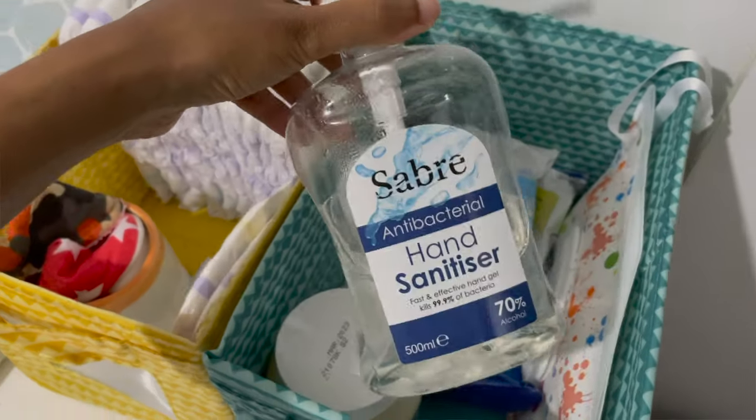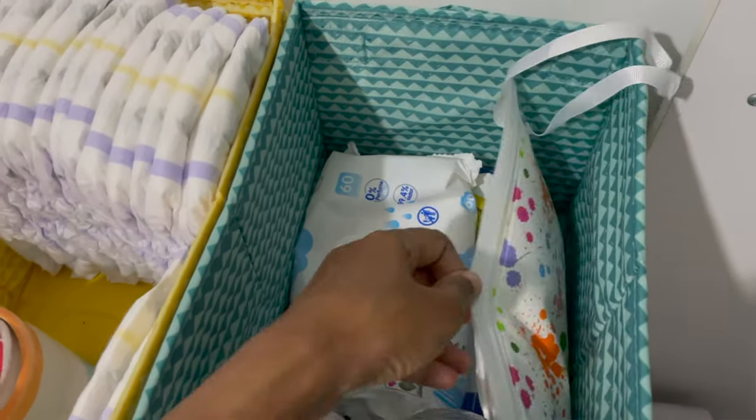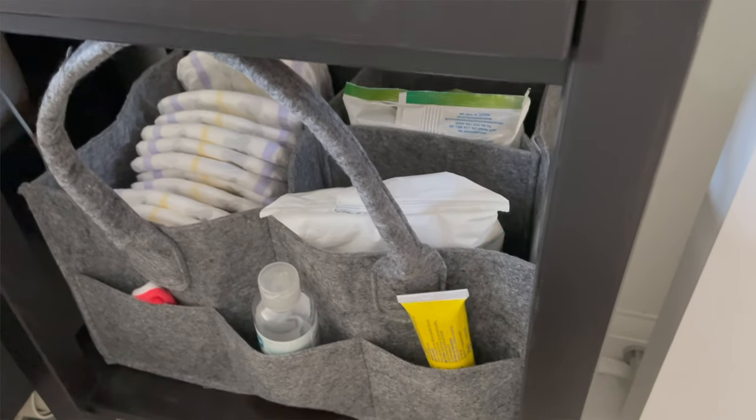Tip number two is about changing nappies. There are several sub-points under this tip. First and foremost, have several changing stations all around your house. This is really basic and every single person will talk about this, but even if you live in a single-floor two-bedroom flat like I do, it is important to have multiple changing stations. This room is part office and part nursery, and sometimes my husband is working from home and has an emergency call or meeting. At that time I can't come into this room to change the nappy, so having a different changing station in different parts of the house is so important.